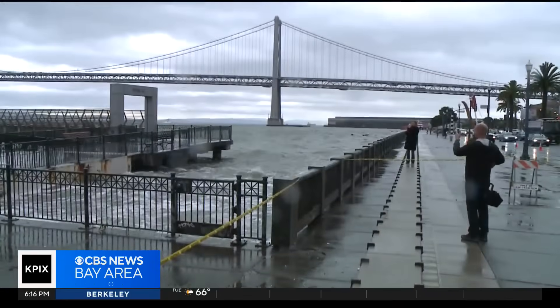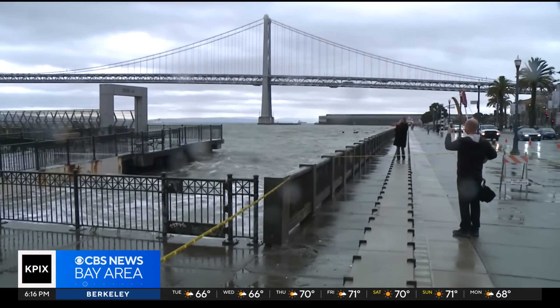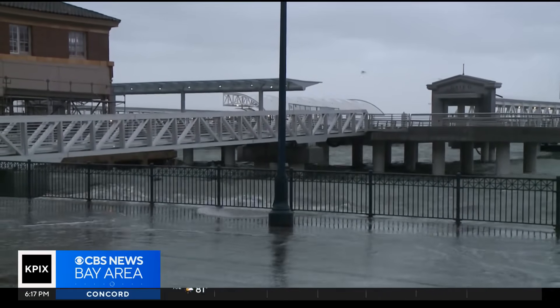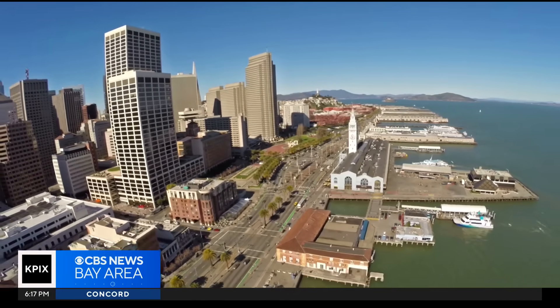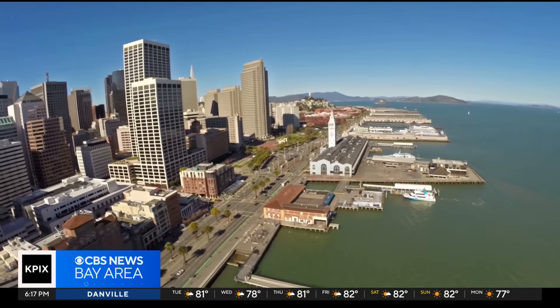The Embarcadero already gets flooded during king tides. Global warming is projected to cause sea levels around the bay to rise between three and six feet, even more by the end of the century. We need to fortify our seawall and our line of defense. One line of defense boosts the bay's biodiversity. The more species living in the bay, the more resilient and healthy the waters will be as the planet warms.